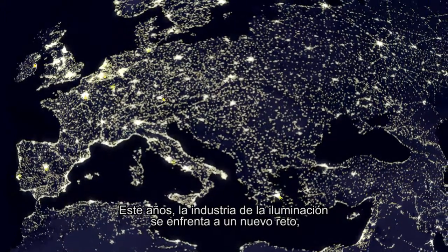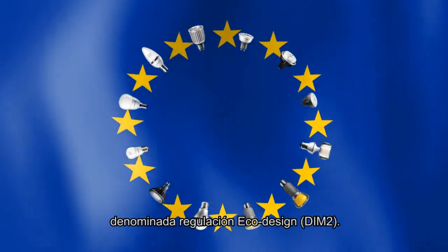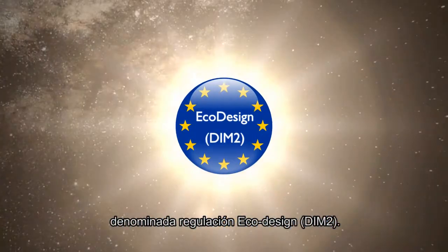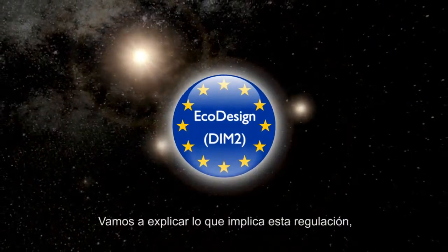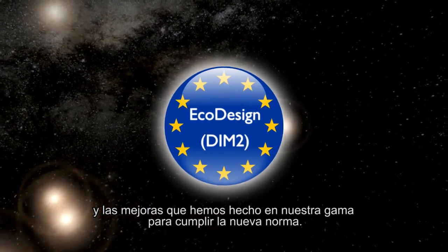This year, the lighting industry faces a fresh challenge, with new European legislation coming into effect — the so-called EcoDesign DIM2 regulation. We will explain what this regulation involves, and the improvements we have made to our range to meet the new norm.